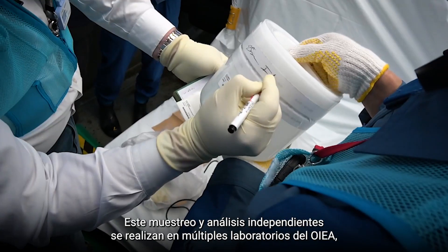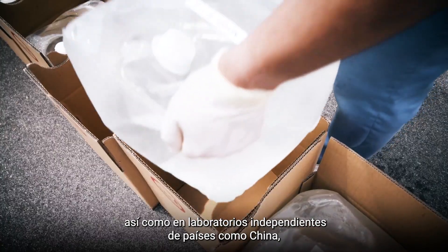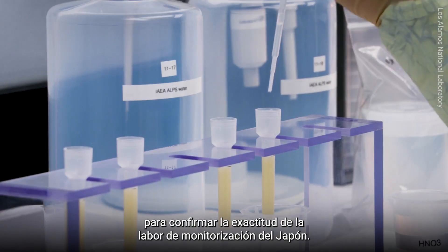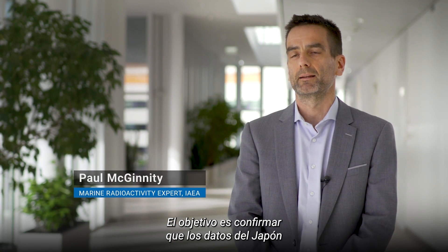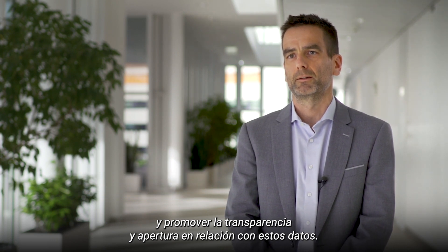This independent sampling and analysis is carried out by multiple IAEA laboratories, as well as by independent laboratories in countries such as China, France, the Republic of Korea, Australia, Switzerland and the United States, to confirm the accuracy of Japan's monitoring work. The aim is to confirm that the data from Japan is comparable to that produced by the other labs, and to promote transparency and openness about this data.